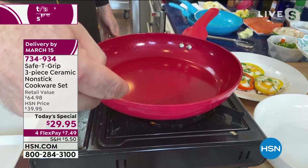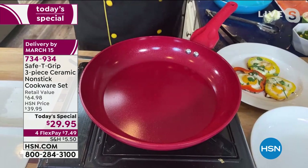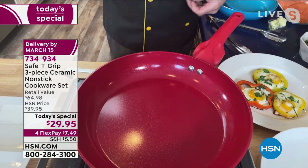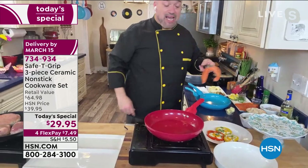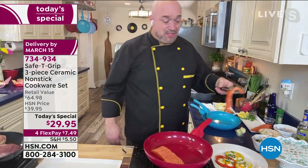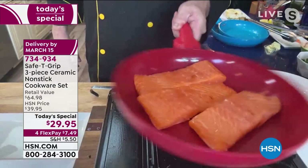This is the PTFE, PFOA-free ceramic cooking surface — top-notch, what everybody's looking for. Even at this price point, we're giving you a double-riveted handle, and it's that handle that's the magic. This cookware is the great equalizer — you don't have to be a professional chef. This is one of those pans that works with you. It's easy to clean, easy to cook in, and the heat distribution is fantastic. Even cold salmon in a hot pan is skating around — you've never seen anything like that.